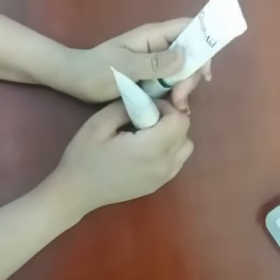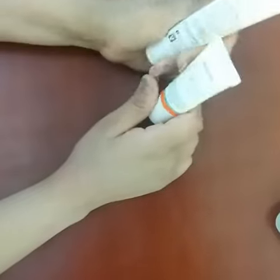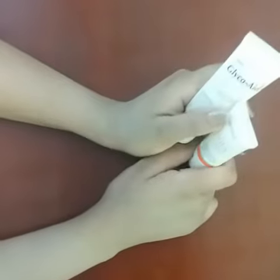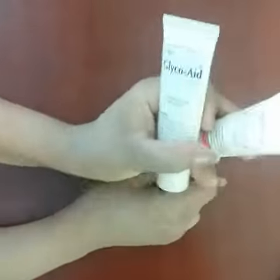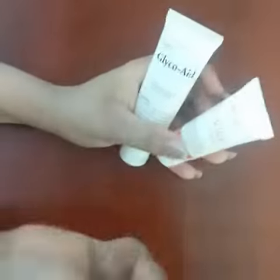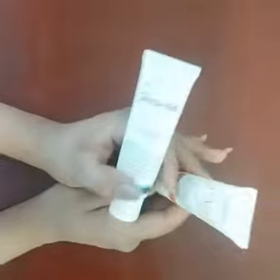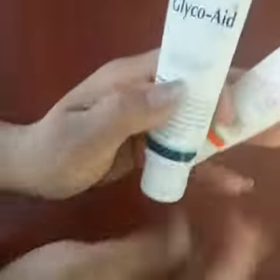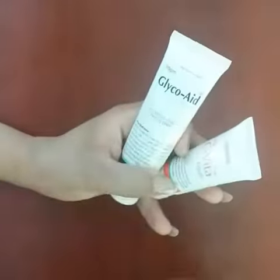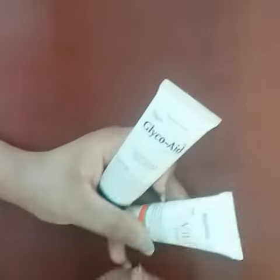Hi guys, welcome back to my channel. Thank you so much for watching me again. Today I have brought you glyco acid cream and vita C cream, which are very important. What is their effectiveness, what is the demand, and what is the result? These creams range from 500 to 1000 and are very good branded creams.